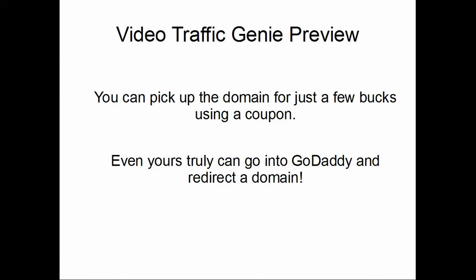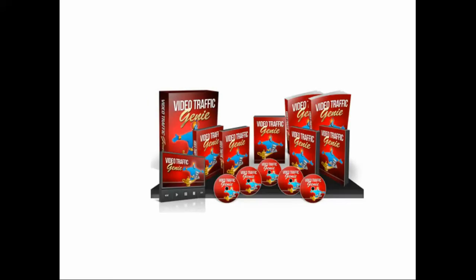This is a very slick way of getting traffic that already exists and redirecting it to your website. The software is called Video Traffic Genie — Joshua always has great software and great support. It's launching tomorrow at 11 a.m. Eastern, and there will be a link on the same page you're seeing this video on.